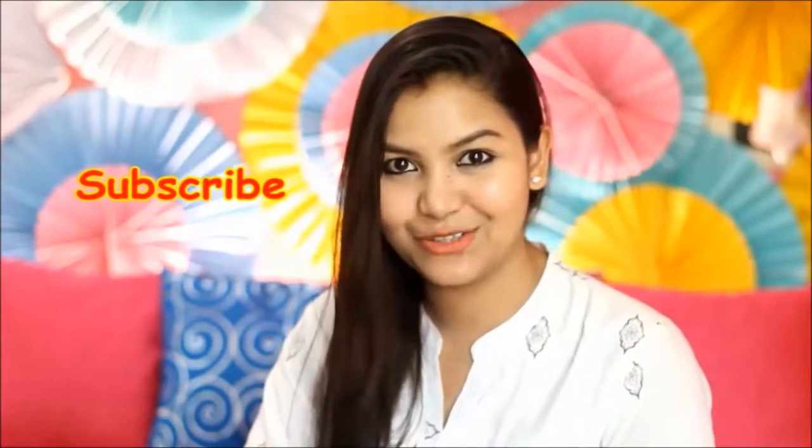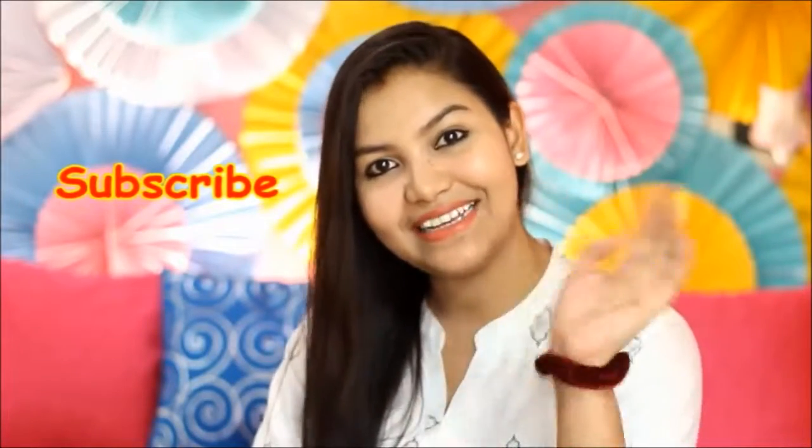If you like this video, please like and share this video. Don't forget to subscribe to my channel and don't forget to watch more videos. Bye and take care.